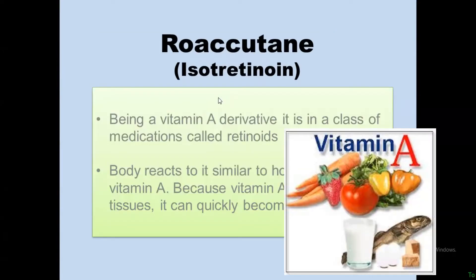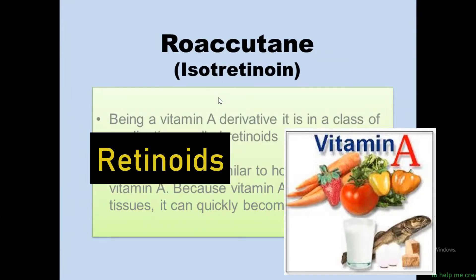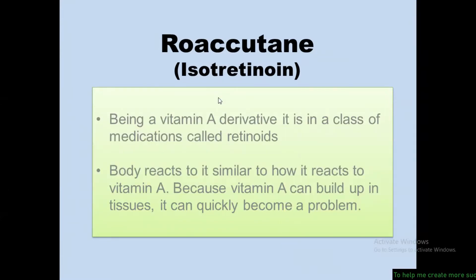Roaccutane is a vitamin A derivative in a class of medications called retinoids. The body reacts to it in a similar fashion as vitamin A. Because vitamin A is a fat-soluble vitamin, it can build up in the body, and so can isotretinoin.